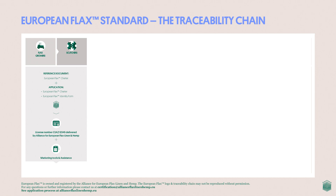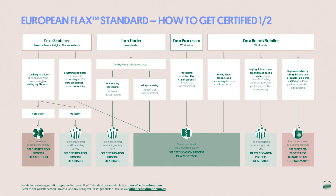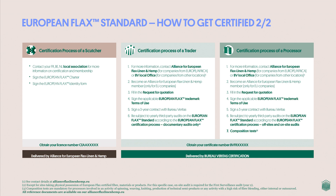Here is a quick glimpse of what the diagrams look like. The traceability chain helps visualize the chain of custody of certified materials from growers until finished products. Depending on where you are on the value chain, you can identify if you need to become certified and which are the required documents. Step one: by your activity and how you operate, you can determine which type of certification process you must follow — that of a scutcher, of a processor or of a trader. Step two details the suitable certification process for you.